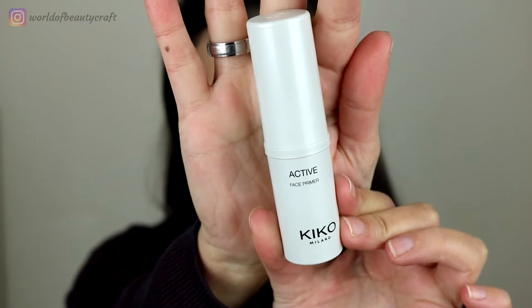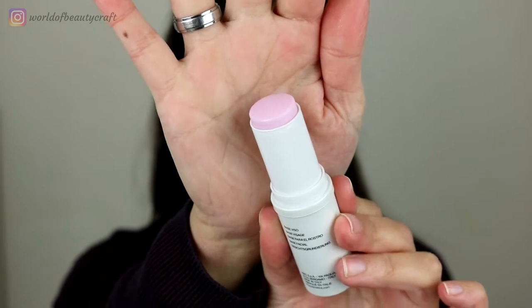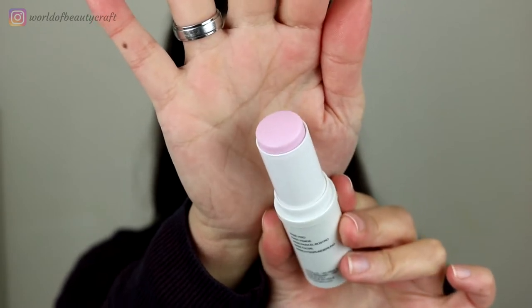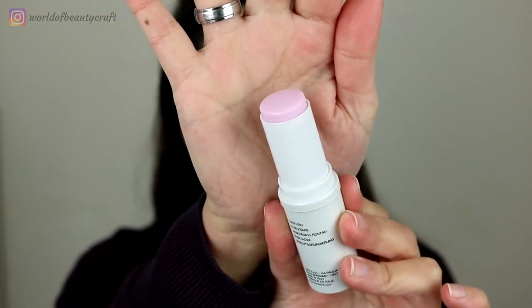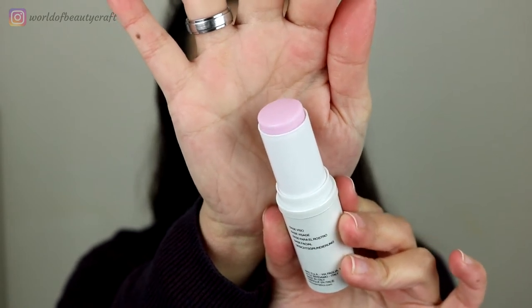So this is the Kiko Active Face Primer and it's a stick. The stick is kind of a light pink color and it does have sort of a baby powder smell, but it's actually very subtle. The primer is €9.99.